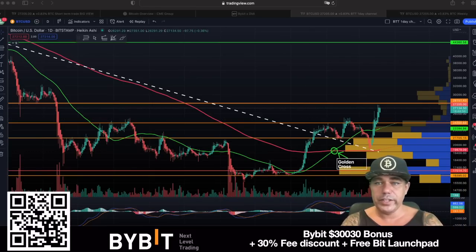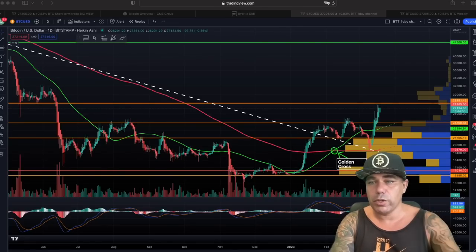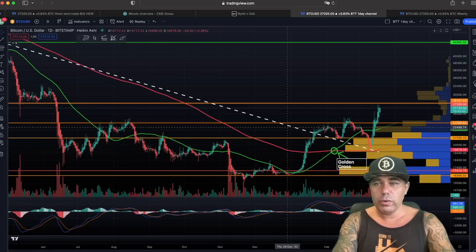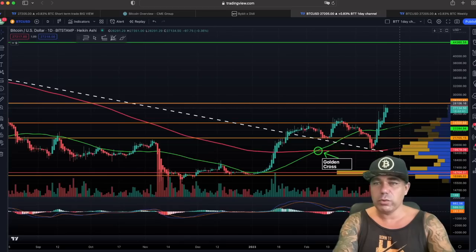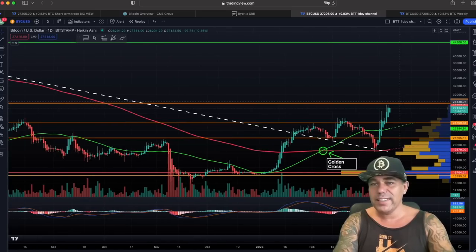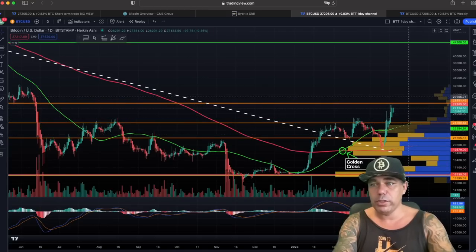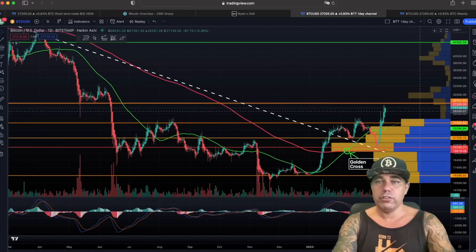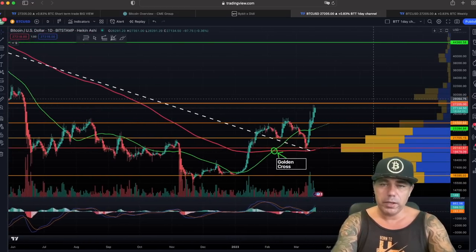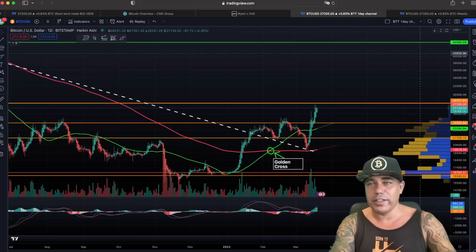Zooming out to the daily chart, we can see that we are finding that orange line around 27k as resistance — we wick to it but we didn't close or try to break it with a body yet. The resistance should be around the 27,800 to 28k level. Let's see if next week we can have more power to push up and test that 30k level. For all the people freaking out about not being able to buy Bitcoin cheap — I believe we will go up, pull back a little, but we're not going to make a new low. Don't wait for 12k.